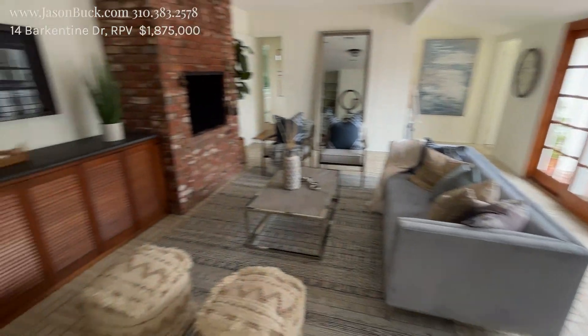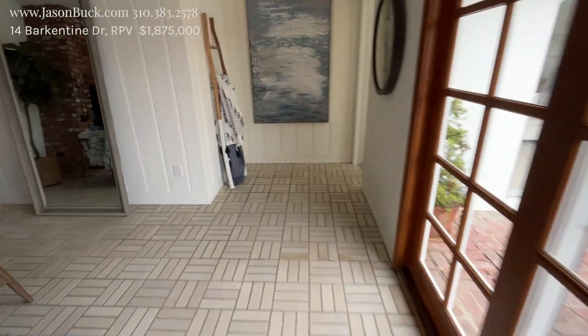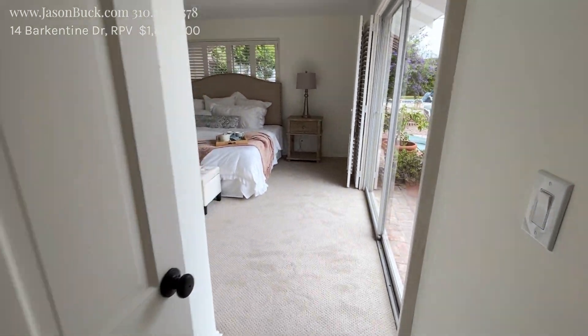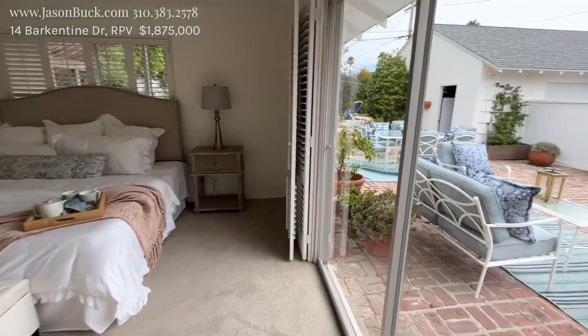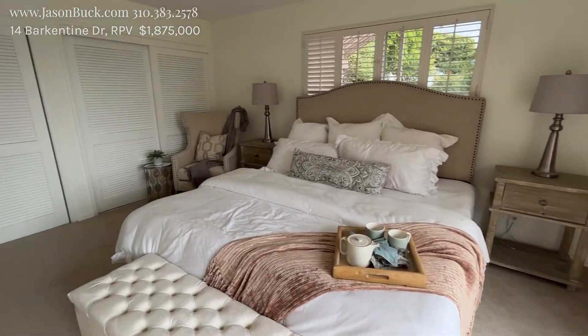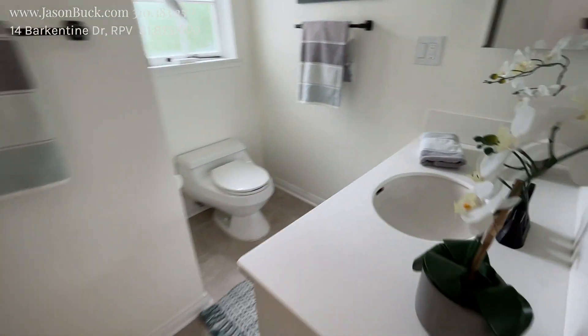And then your living room — nice setup. Let's go to the other side here. This would be the master, with nice big doors going to the outside onto a big patio. Good size room with double closets here and over here.